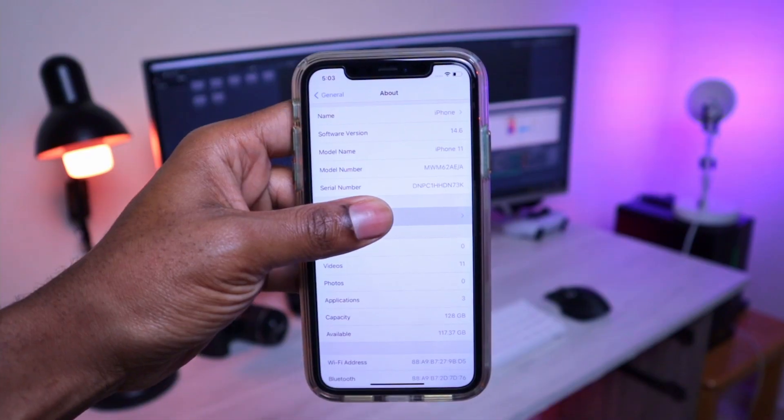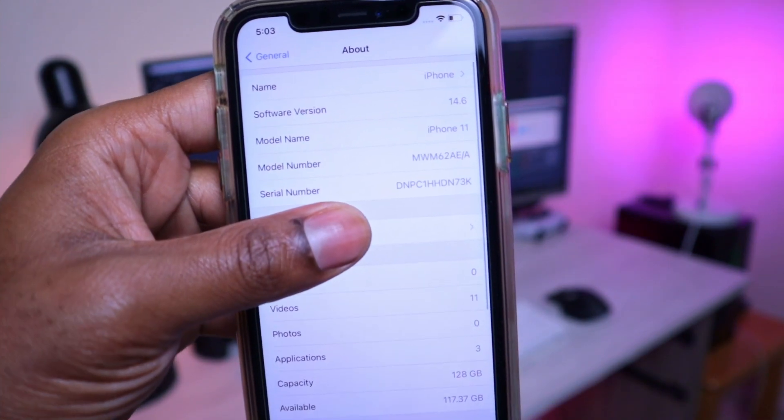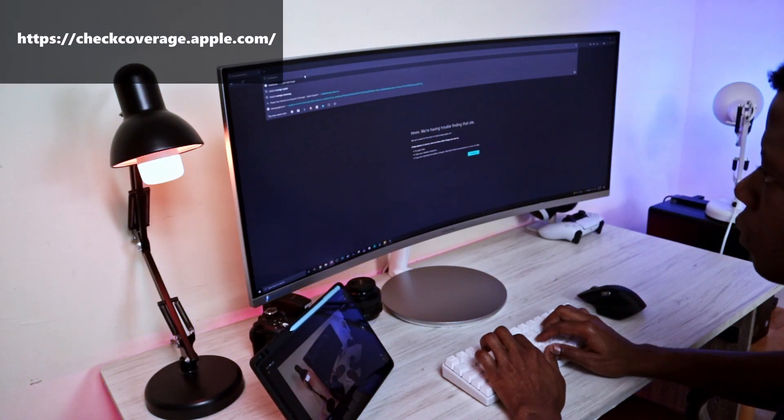With that in mind, here are two ways to check if your iPhone was previously refurbished by a third-party agent. Go into your iPhone Settings, General and About, then get the iPhone's serial number. You can also find its serial number by checking on the back of its box. Now visit the following link on Apple's website.